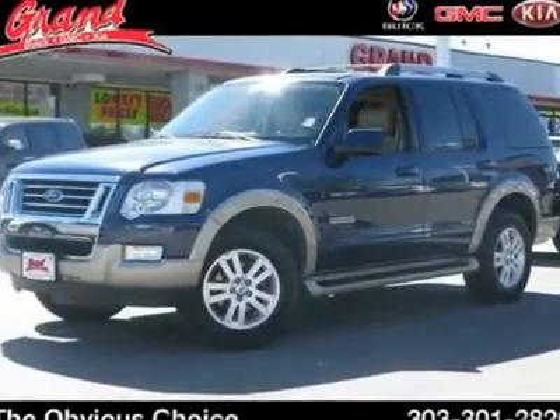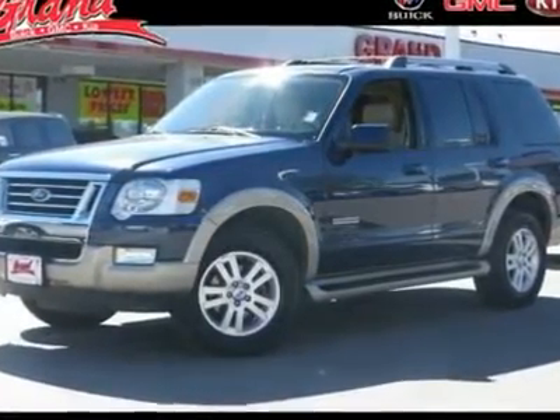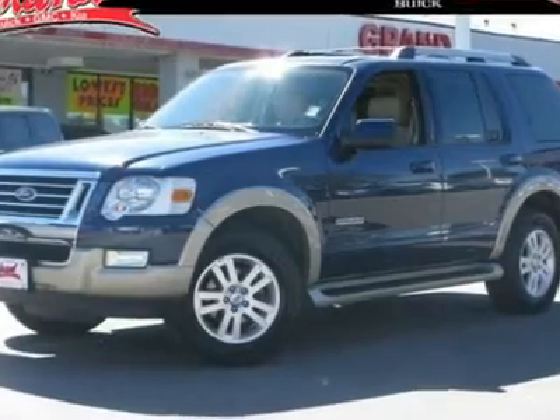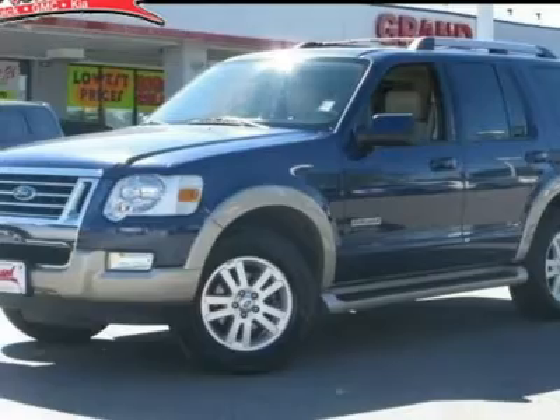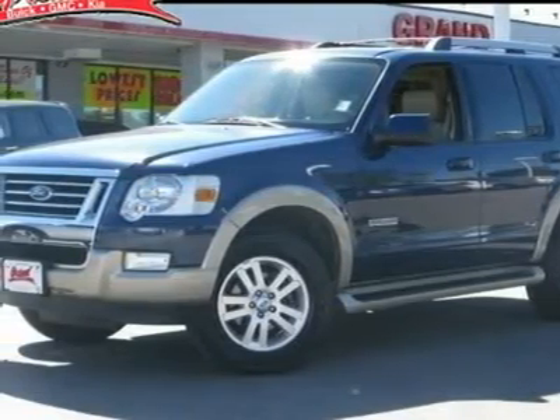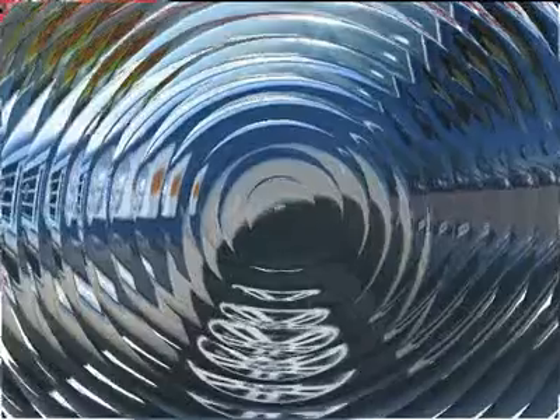The 2007 Ford Explorer. You've got a lot of capabilities to call on in a Ford Explorer. Don't underestimate your choices. And is priced below $25,000. This vehicle has less than 35,000 miles.